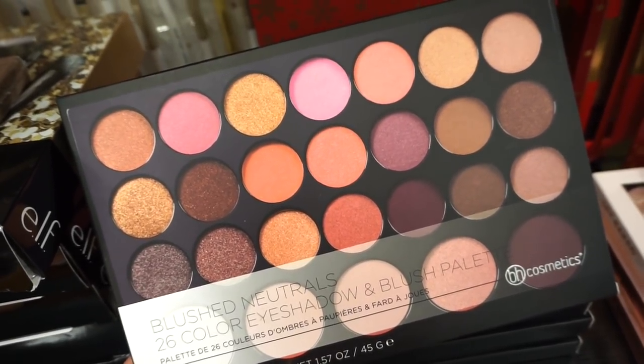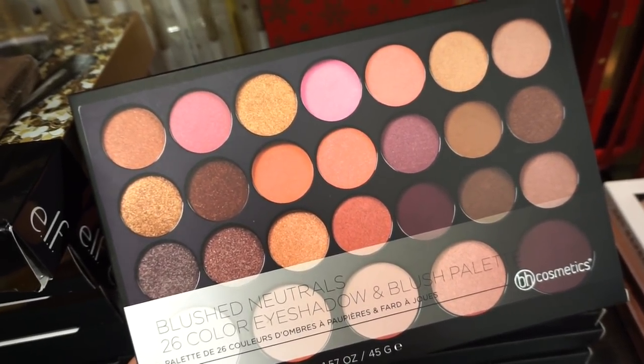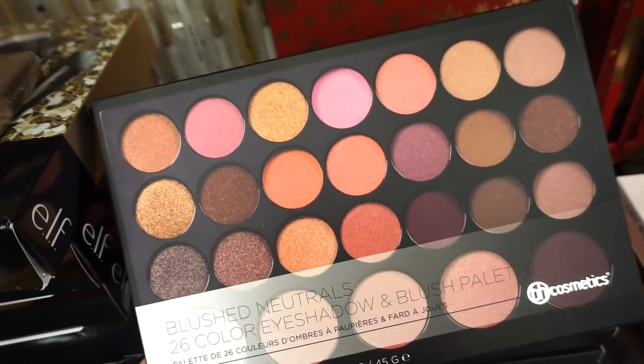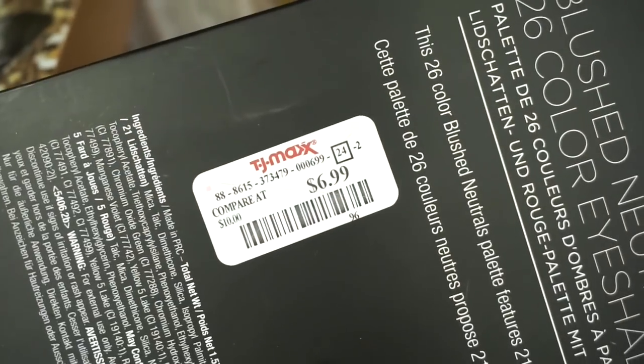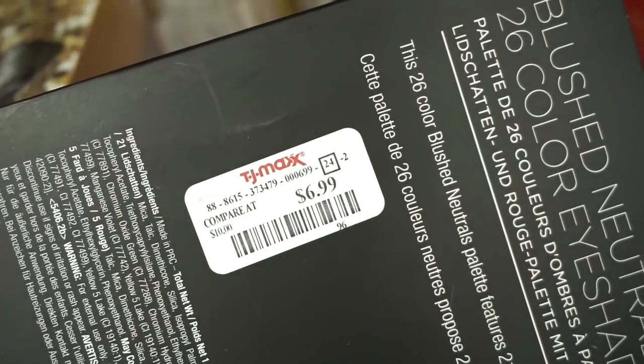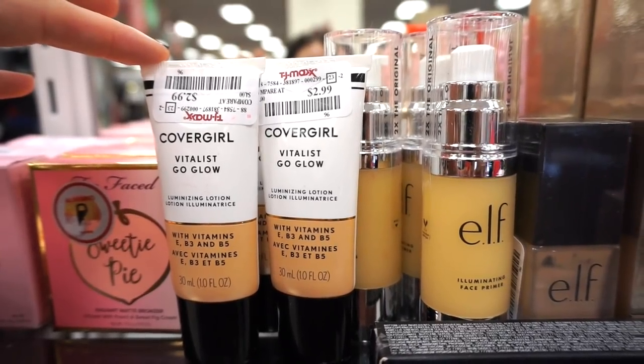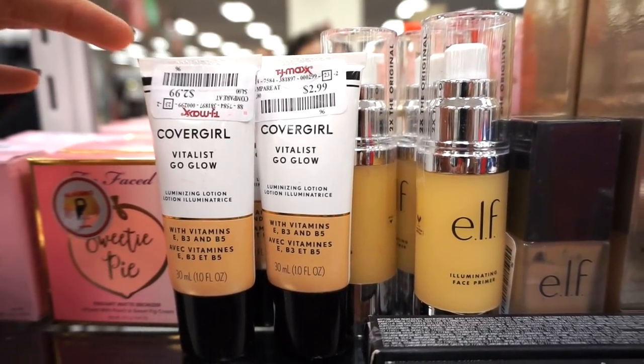They brought in more BH Cosmetics palettes — this is the Blush Neutrals with 26 eyeshadows, from mattes to metallics. I love these kinds of shades; I feel like they look good on everyone. This palette is retailing for $6.99.